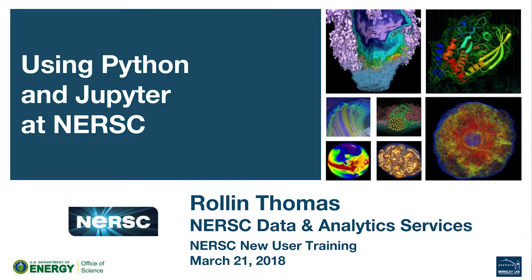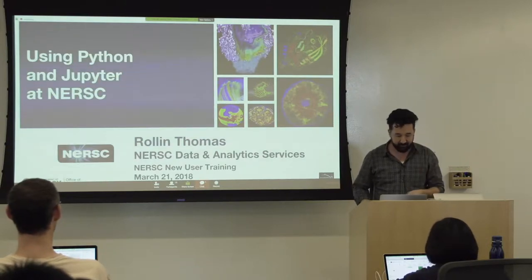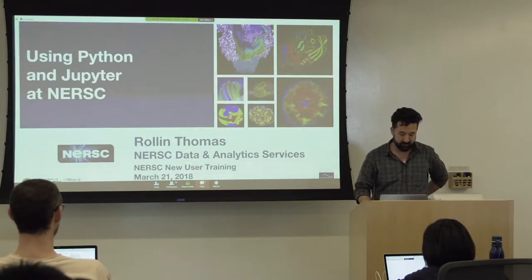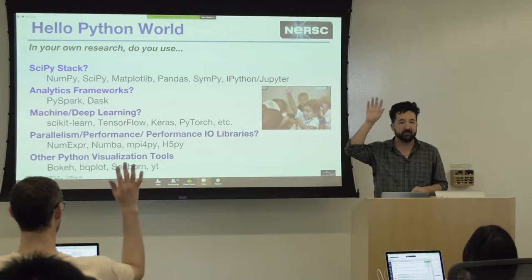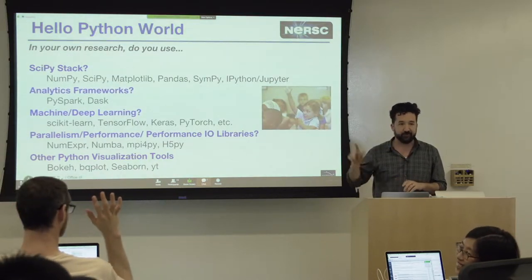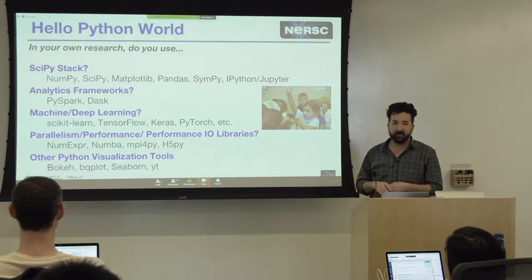OK, so I guess we're a couple minutes ahead, but I'll use that time for a live coding thing for the Jupyter part. This talk is about using Python and Jupyter here at NERSC. Before I give this talk, I usually like to see if there are Python users in the audience. Could you raise your hands if you use Python — not even at NERSC, just in your daily life. If you see anything up here that you use regularly — NumPy, SciPy type users in the room?